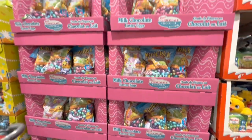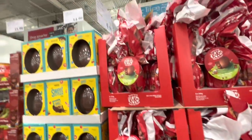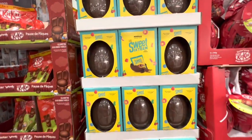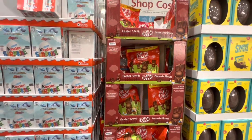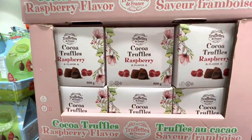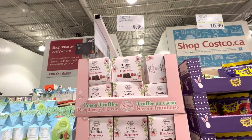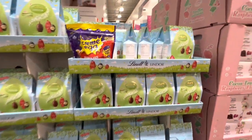Milk chocolate Easter eggs — a pack for $15.99. Another Easter item was $14.99 and mini bunnies are $15.99. Raspberry flavored truffles are $10. Lindt mini eggs are $14.99.